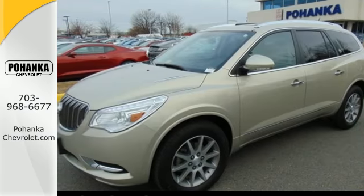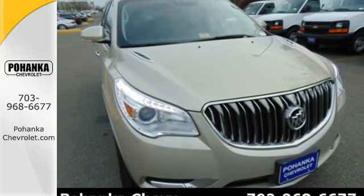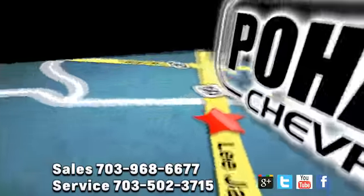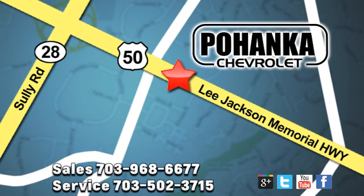All of the room, none of the bulk. Indulge in this Enclave today. Pohenka Chevrolet is a great place to buy a car. We're conveniently located at 13915 Lee Jackson Memorial Highway, Route 50 in Chantilly.